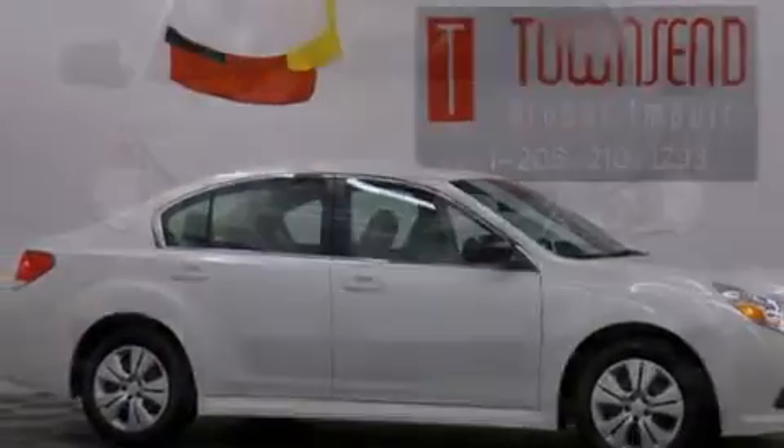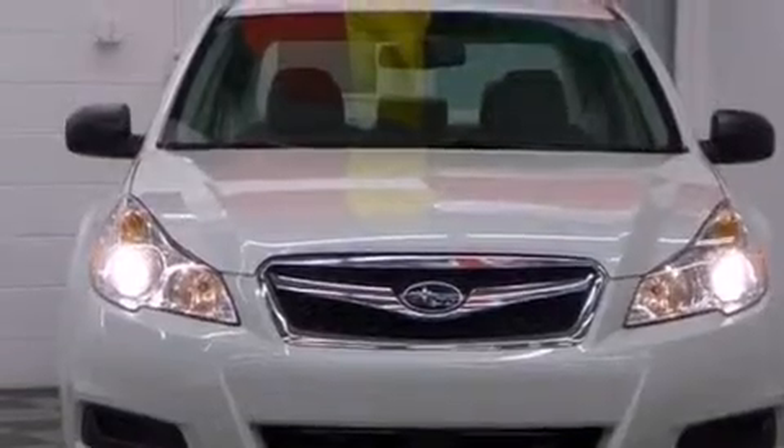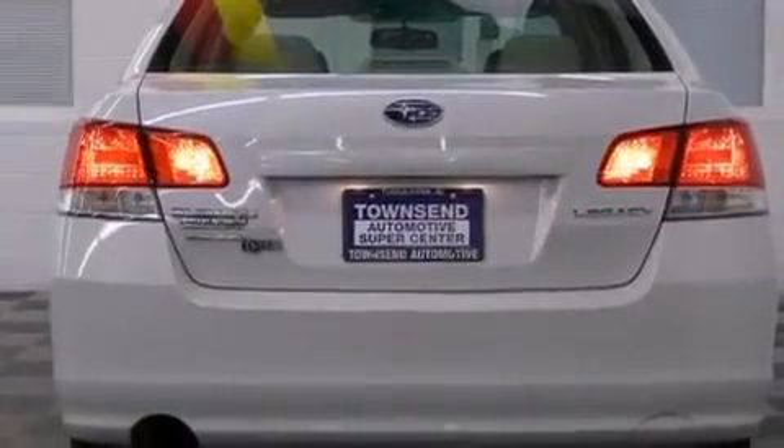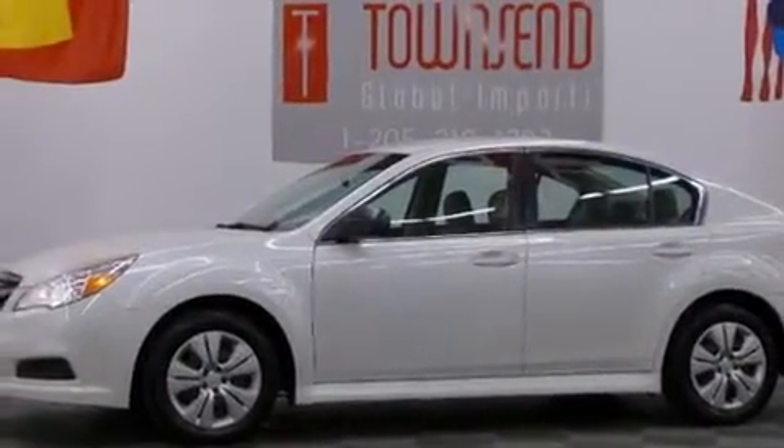Features include a low-tire pressure indicator, air conditioning, cruise control, front and rear floor mats, side impact airbags, three-point rear seat belts, rear seat child-proof door locks, a rear window defroster, and a keyless entry system.